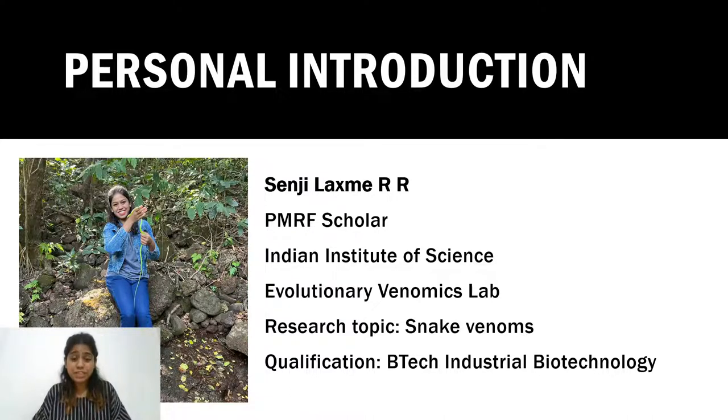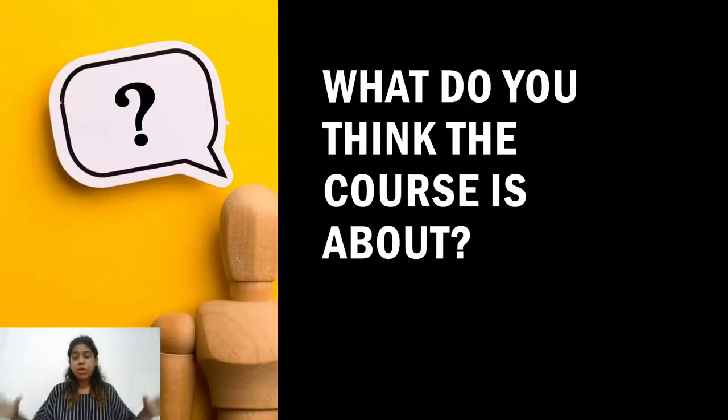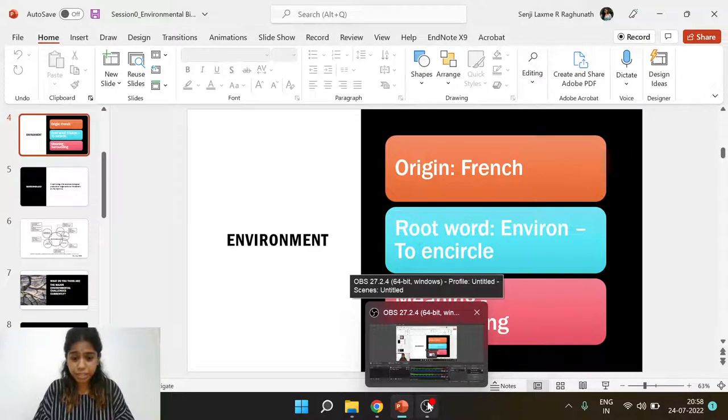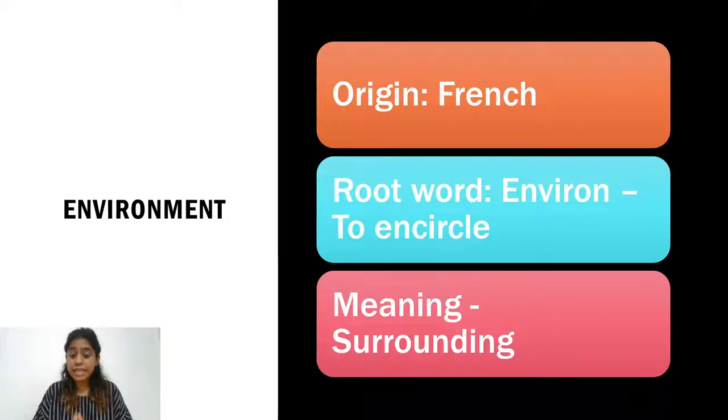I completed my bachelor's from Anna University — a B.Tech — and this course was about integrating the principles of biology and technology with industrial applications. Now, what do you think this course is going to be about? Environment comes from a French word meaning 'to encircle' — it encompasses everything in our surroundings, from microbes to bigger animals, plants, and even abiotic components like soil and light.